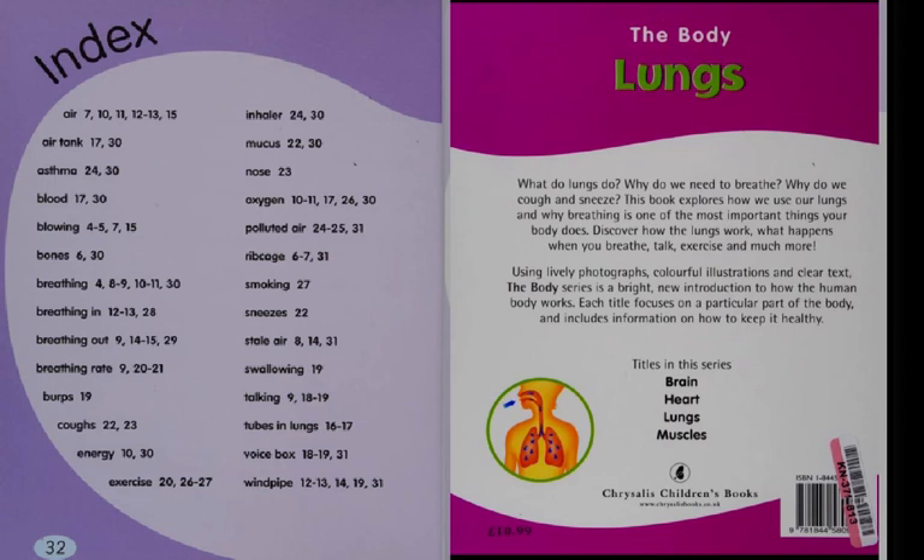Because this is a science book, it has a table of contents at the beginning and an index at the back. For example, if you wanted to find where they talked about sneezing, you can look alphabetically under S — sneezes — and go back to page 22. Remember, sneezing is a way that our body gets rid of dust and pollutants that are in our lungs.